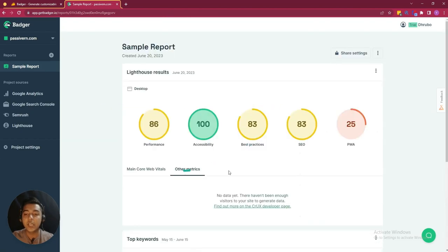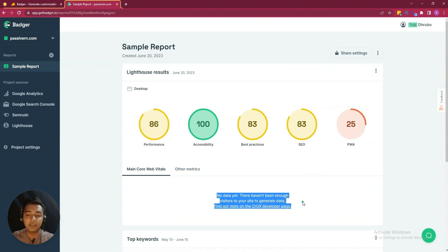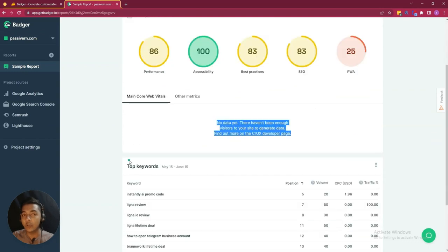These are the sample reports and there are some metrics, but not enough data is available yet. That's why main core web vitals and other metrics are not available here in my website.